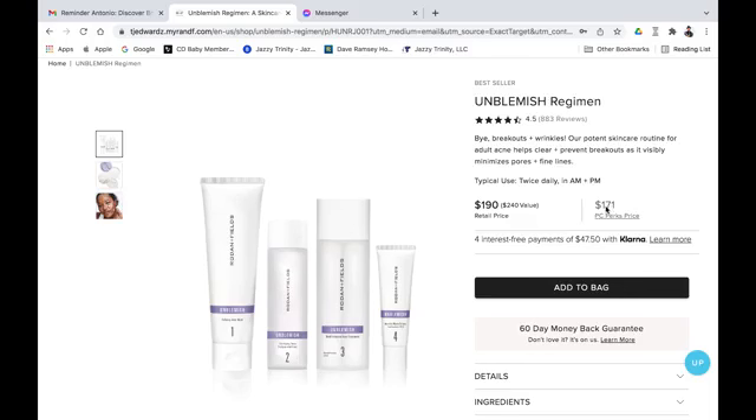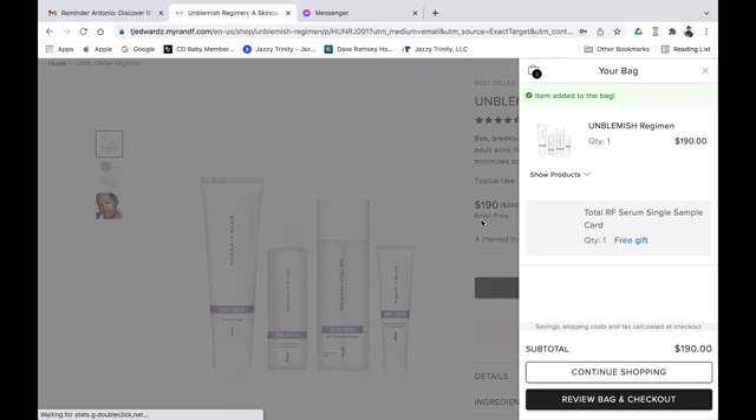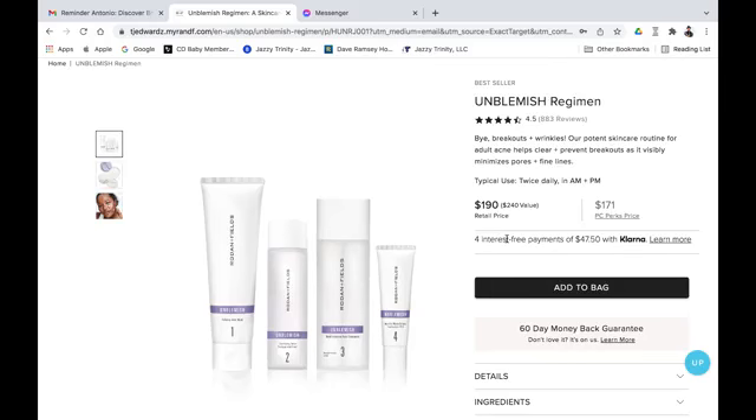Please do not go for the retail price — this regimen is $190 retail. You're going to do the PC Perks price. Also, we do offer Klarna, which is interest-free payments. On this particular regimen that's four interest-free payments of $47.50, which is really cool. So let's add it to the bag.